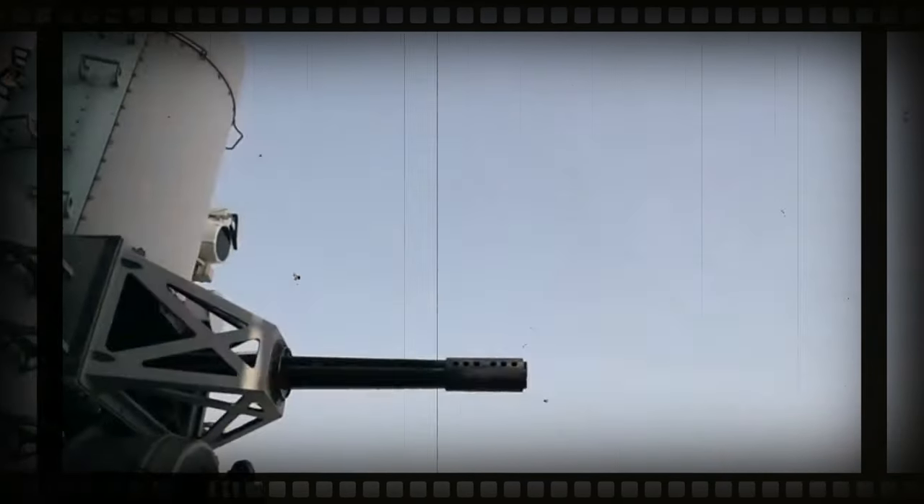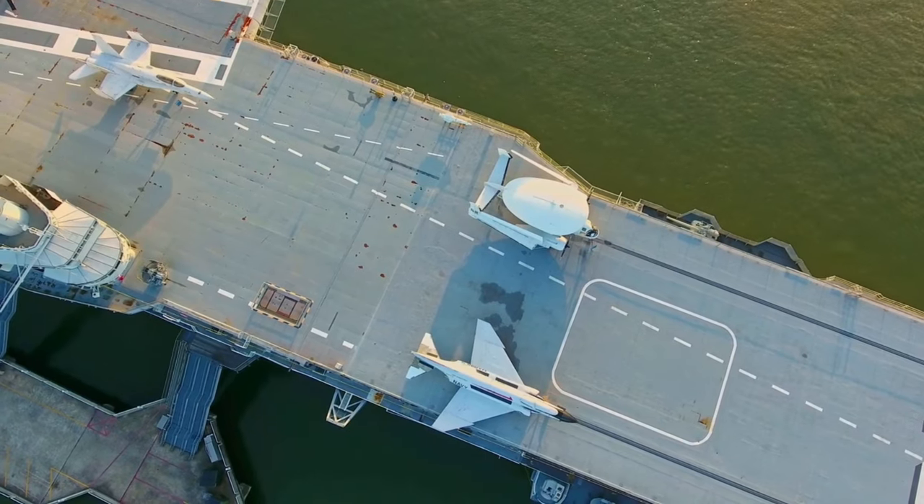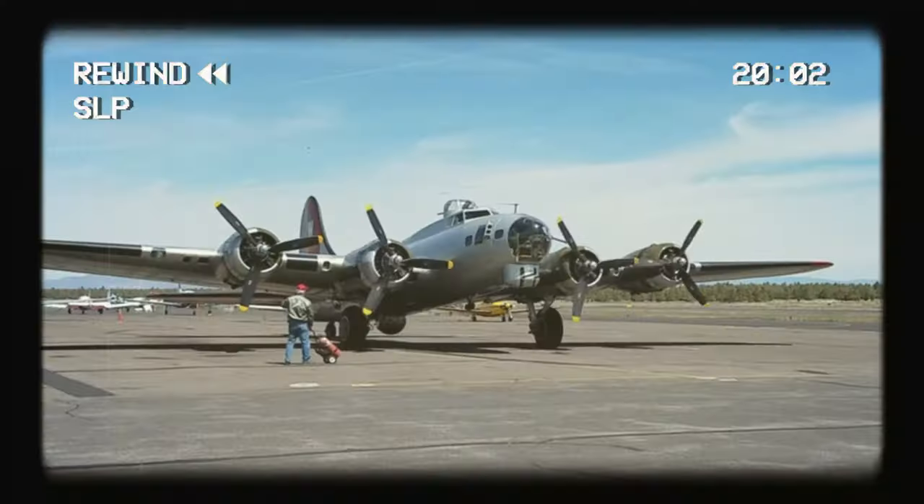But it's important to remember that enemy missiles can very much slip through undetected. This is where the Close-In Weapons System, or CIWS, comes in. It's the last boundary of defense. This thing automatically detects, locks onto, and fires a hail of bullets at incoming threats, shredding them into pieces.